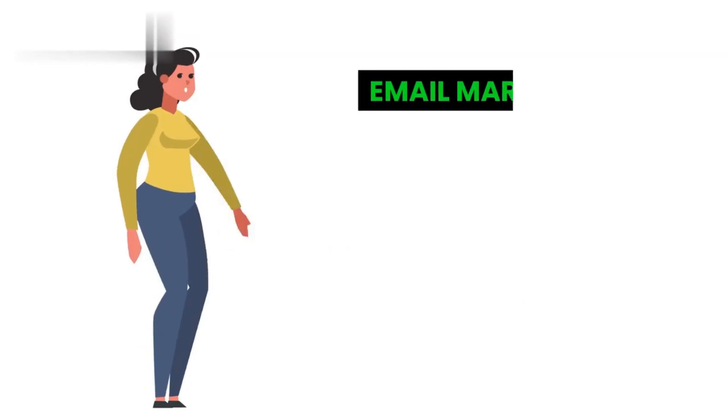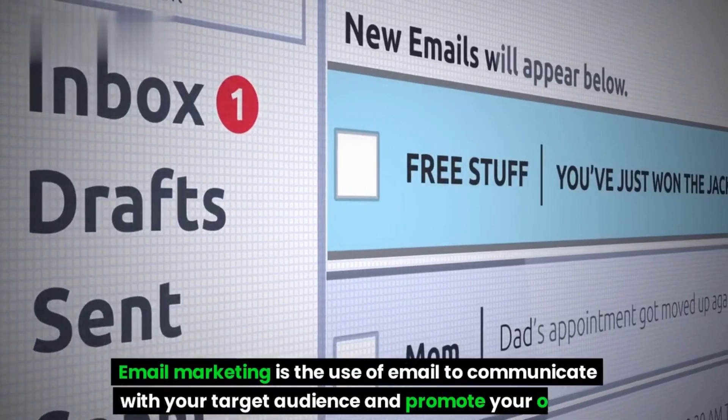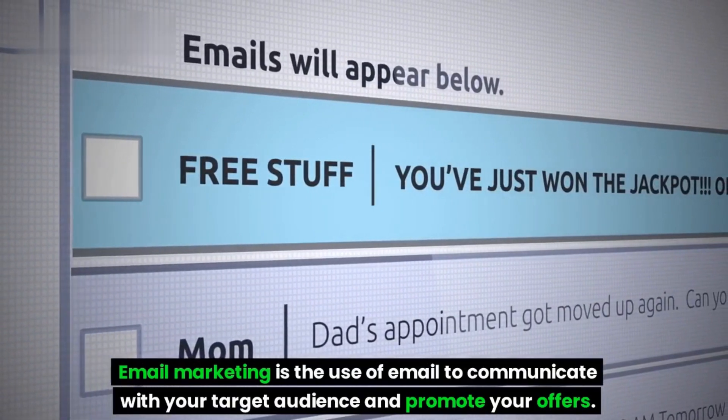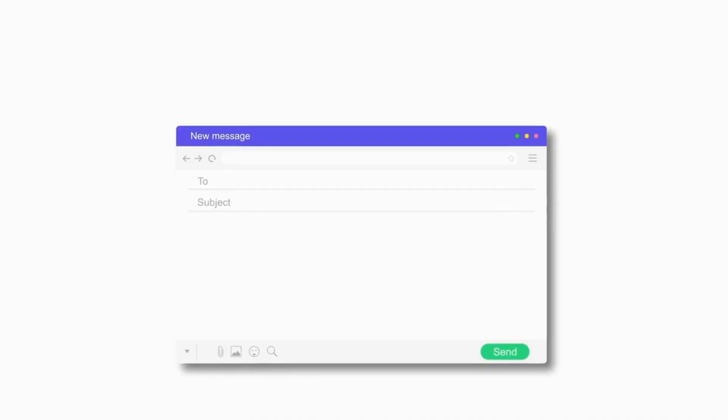Number 4: Email Marketing. Email marketing is the use of email to communicate with your target audience and promote your offers. This could include sending newsletters, welcome emails, and promotional offers.